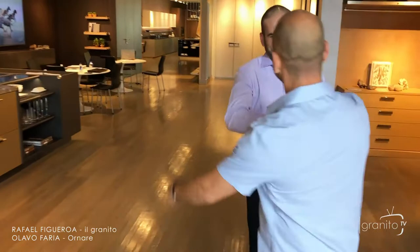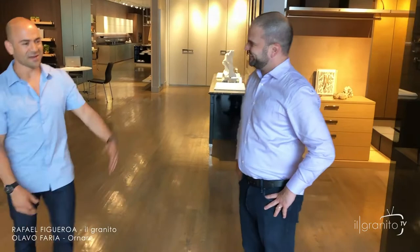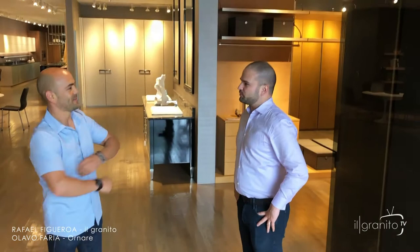Hey Lau, how are you? Good to see you. Thanks for having us here. Appreciate it. Good to see you, Lau. Tell us about you — tell us about Renare, please.